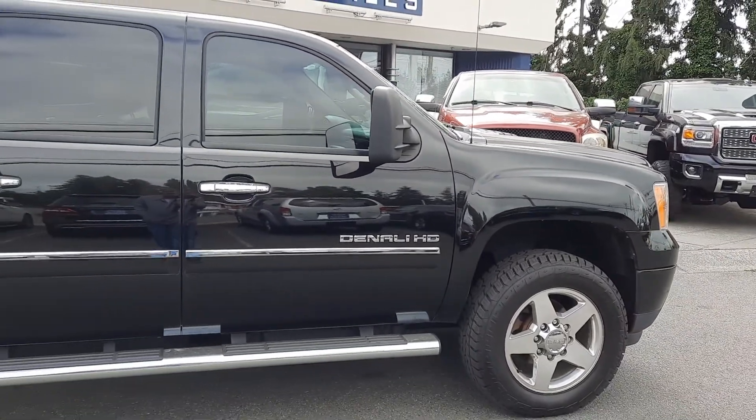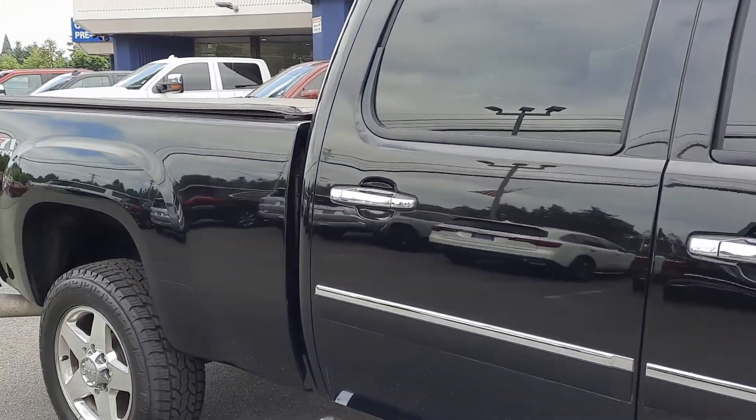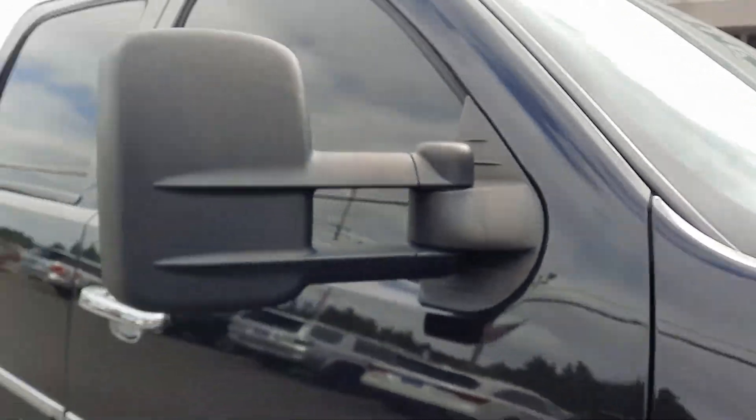The tow mirrors, they are extendable — just got to pull them out. Which is nice.